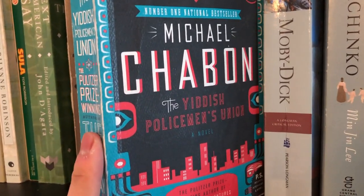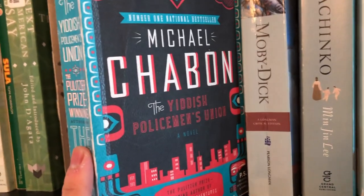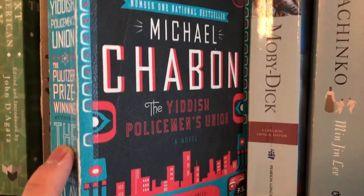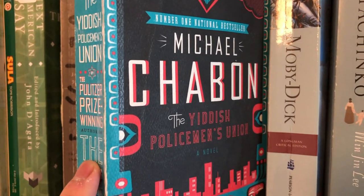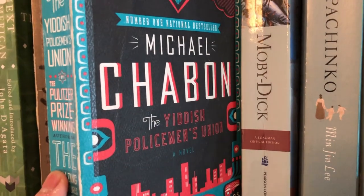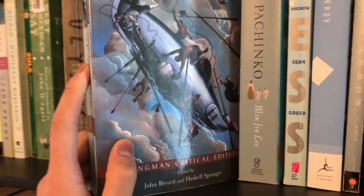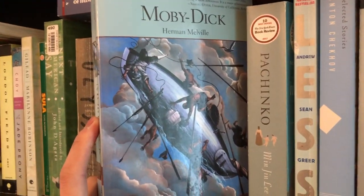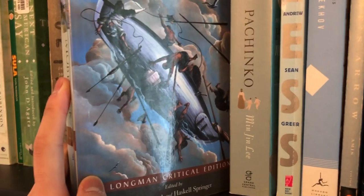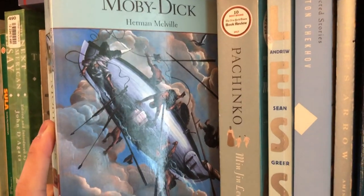Next book I have is Michael Chabon's The Yiddish Policemen's Union. I did try this book but had to put it away — I love Chabon's writing, it's very immersive, but it is quite time consuming to get into one of his books. I loved The Adventures of Kavalier and Clay, so I think if I ever got around to this one I'd like it too. Next one is my edition of Moby Dick. This is actually not the edition I prefer — I picked it up from a used bookstore because I needed to write an essay on it. It's the Longman Critical Edition, not a bad edition, I just don't really like the cover very much.